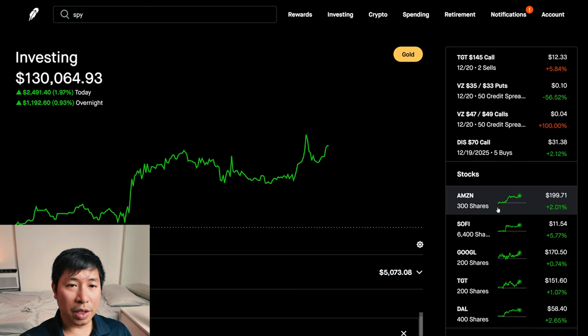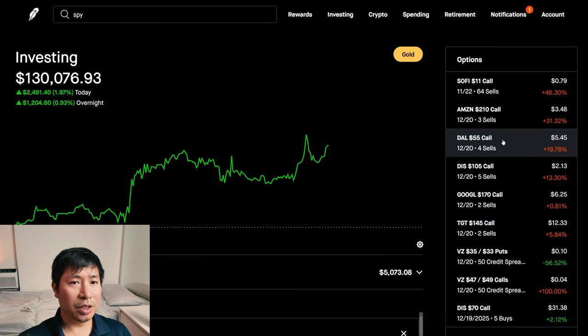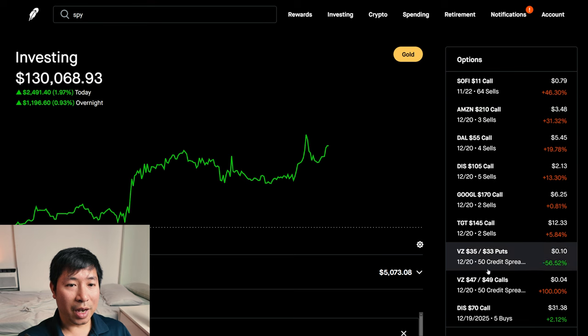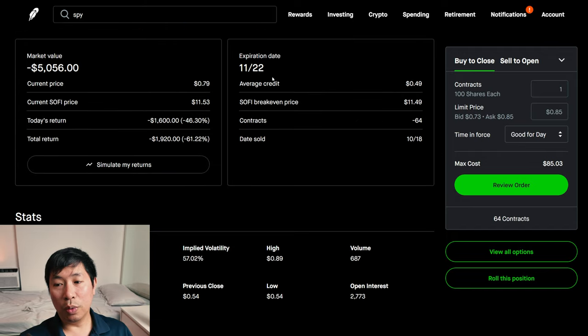I'll continue to make more portfolio updates to show you guys how it's performing and what my positions are, but this is pretty much it for now. Hopefully my gains continue until the end of the year. It's November 5th, so there's still some time left. A bunch of my positions expire near the end of the year — December 20th for most of the expiration dates, other than my SoFi covered call which is expiring November 22nd, so 17 days from now.